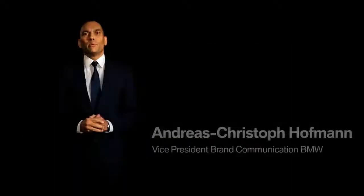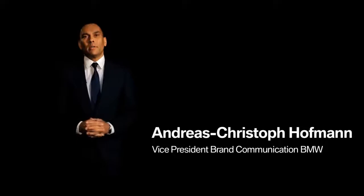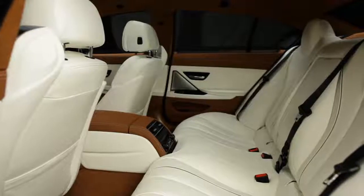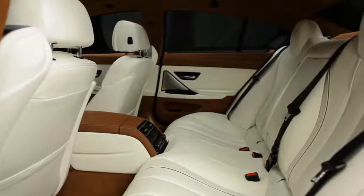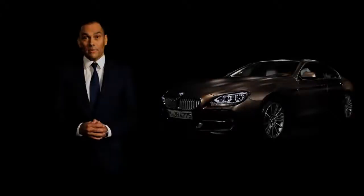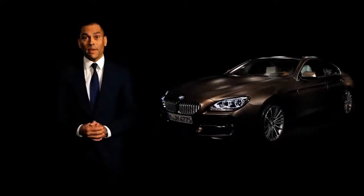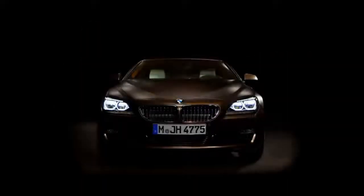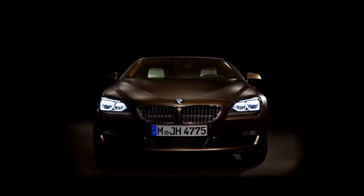The all-new BMW 6 Series Grand Coupé adds a new chapter in BMW's history. For the first time, BMW offers a four-door coupé for up to five passengers — a combination of uncompromising driving dynamics, exclusive elegance, and breathtaking design. I'd like to invite you to have a closer look at the BMW Grand Coupé together with our designers.